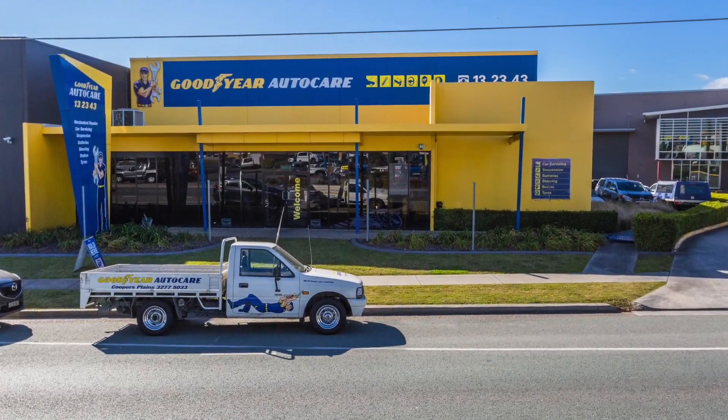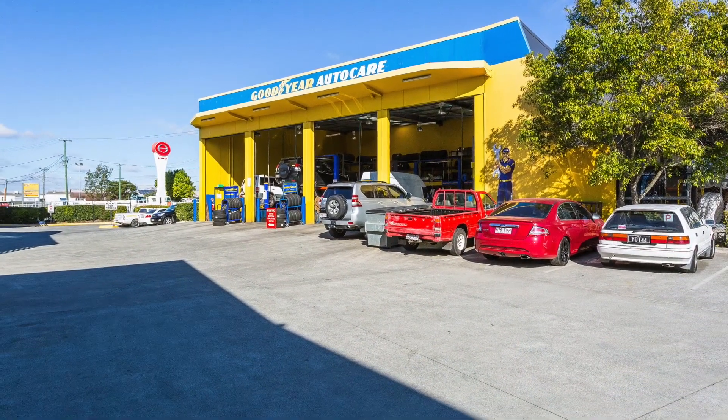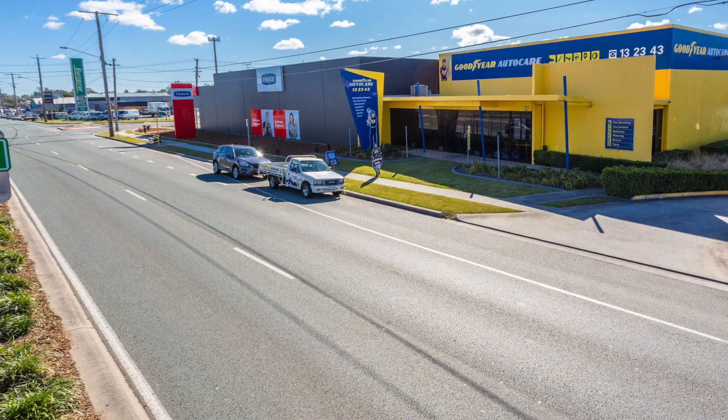806 Beaudesert Road, Coopers Plains is a modern tilt panel stand-alone building located within the Central South Industrial Precinct. Currently occupied by a long-standing Goodyear franchise, the site has excellent exposure to high volume passing traffic along Beaudesert Road.